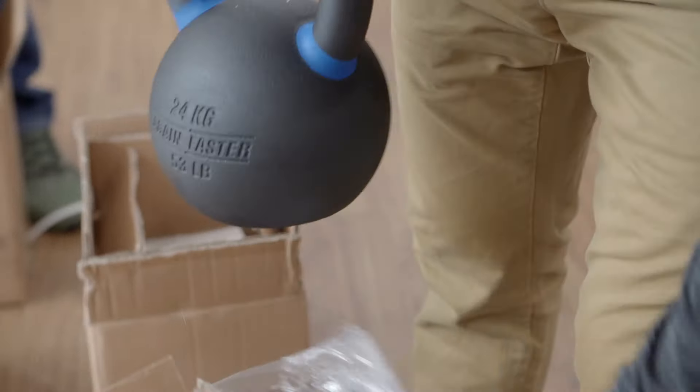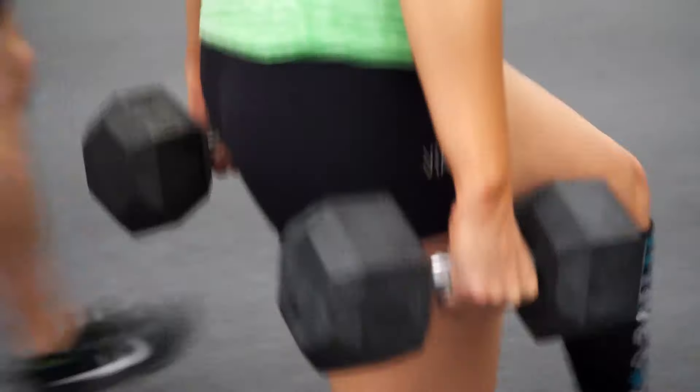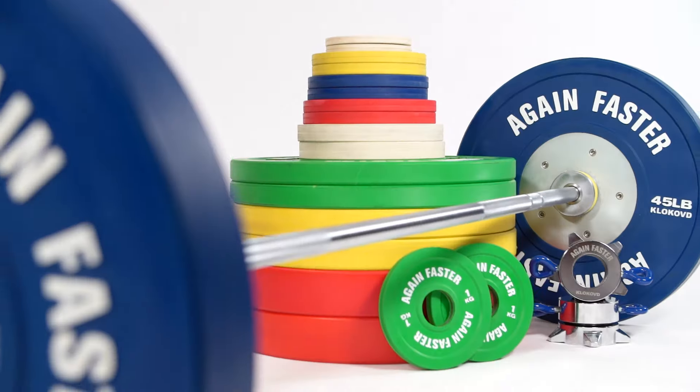Everything from the durability of bumper plates, kettlebells, and dumbbells, to the ideal knurl on a multi-purpose barbell.